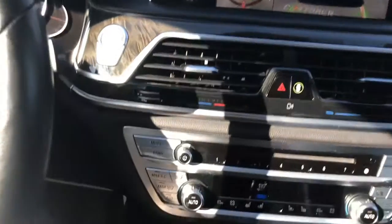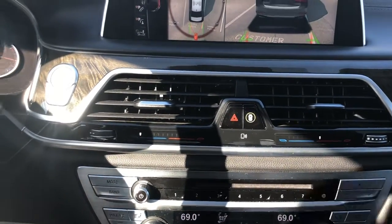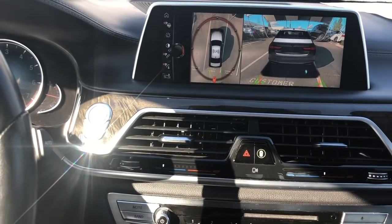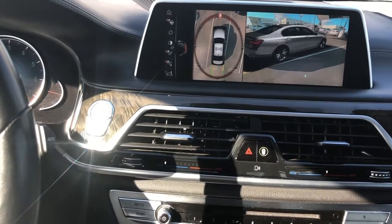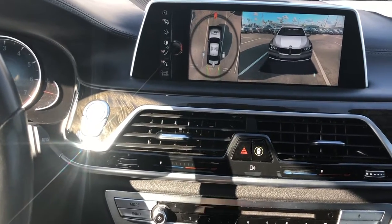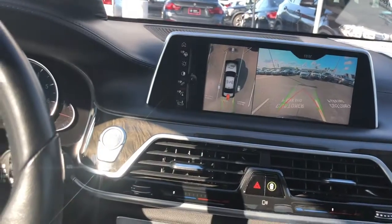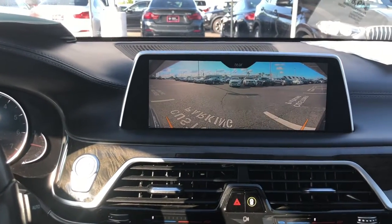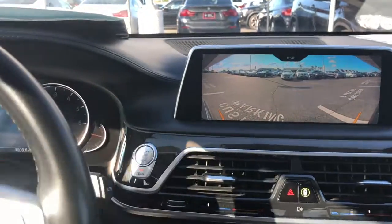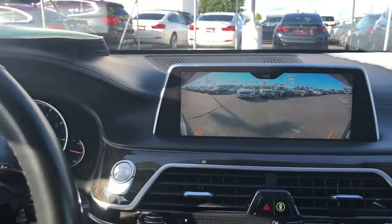Let's turn on the AC. Right now I have the seat cooling turned on. Pretty nice AC cooling. That's in a 740i BMW.